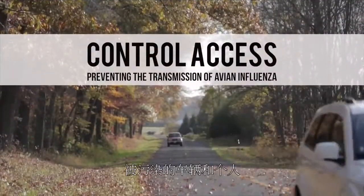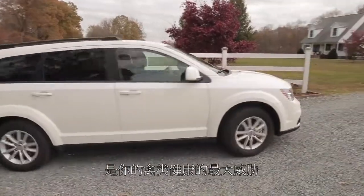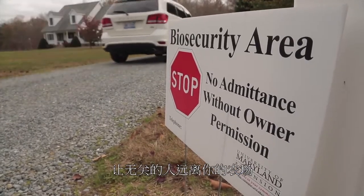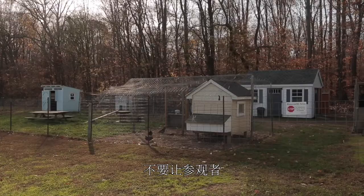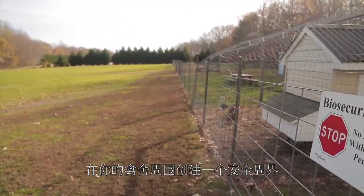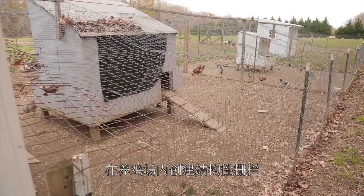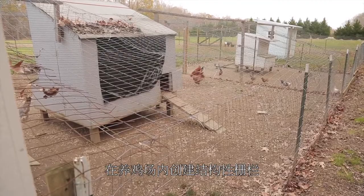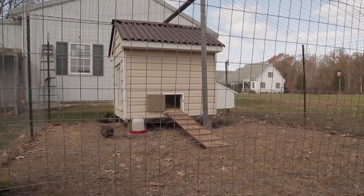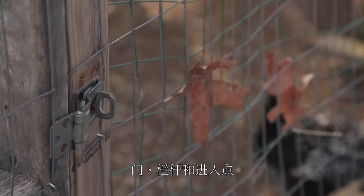Control access. Contaminated vehicles and personnel pose the most significant threat to the health of your birds. Monitor those who visit your farm. Keep unnecessary people off your farm and do not allow visitors in or near the poultry houses, pens, or coops. Create a protective perimeter around your poultry premises. Use fences and signs to keep people away. Create structural barriers within the chicken houses to keep free-flying birds and four-legged animals out. Secure doors, fences, and access points to your poultry houses, pens, and coops.